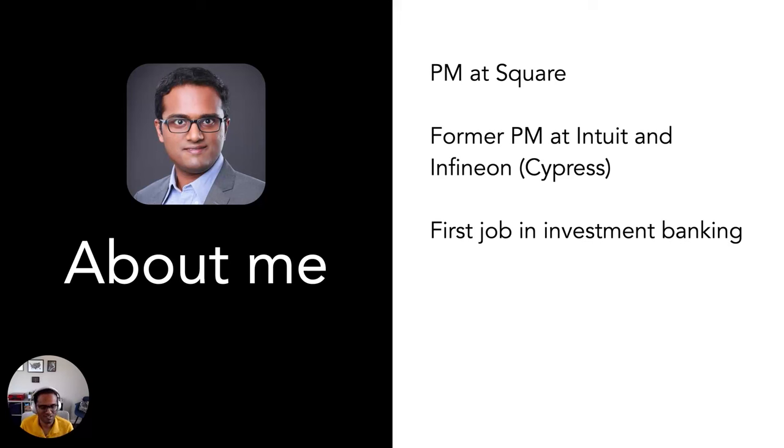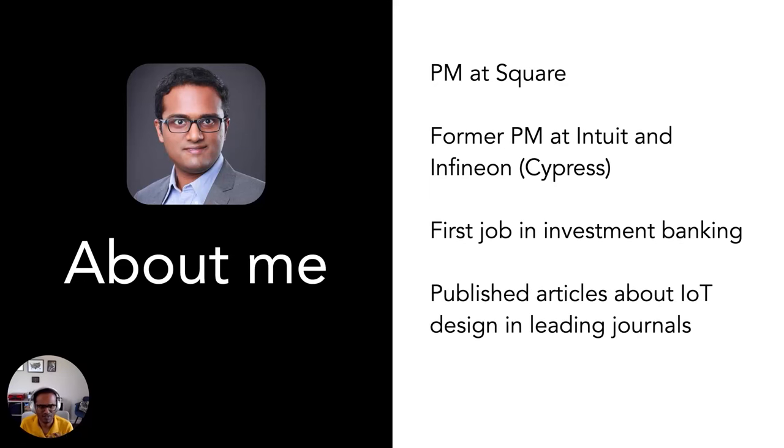I'm glad I made that transition. I love learning and writing about tech. I've published articles about IoT design in various trade journals because I really enjoy absorbing tech. I'm a tinkerer at heart as well — I spend quite a bit of time on the weekends working on different gadgets, coding on Raspberry Pi, and little home automation projects. I definitely enjoy that. So that's a little bit about myself.